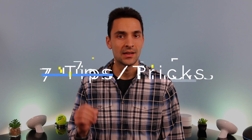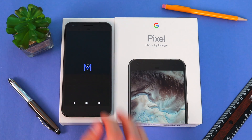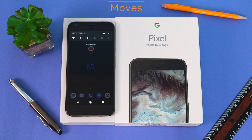Hey guys, what's happening? Michael here. Today we've got our hands on the Google Pixel XL and I will give you guys seven tips and tricks on how to improve your user experience. Stay tuned and I hope you guys find these helpful. Before we kick things off, I'm using Android version 7.1.1.